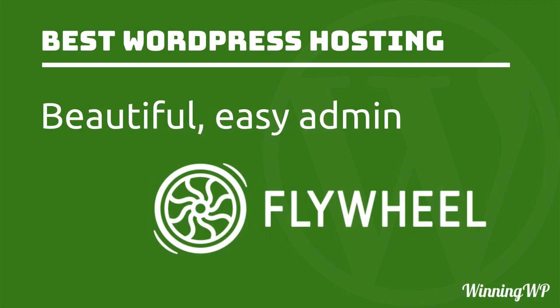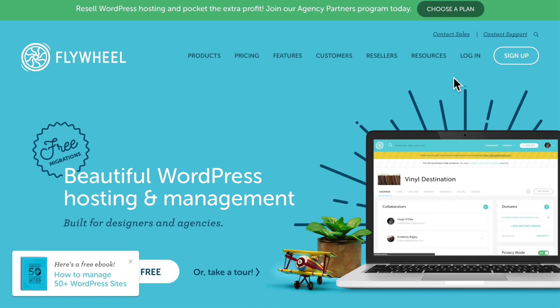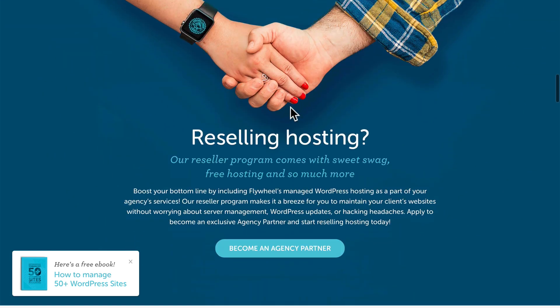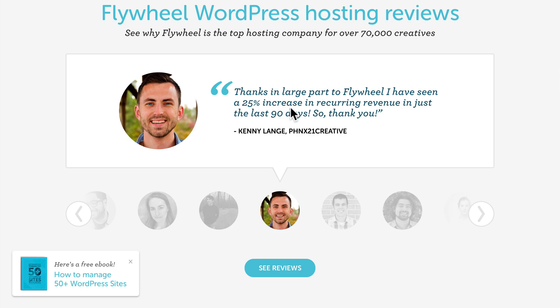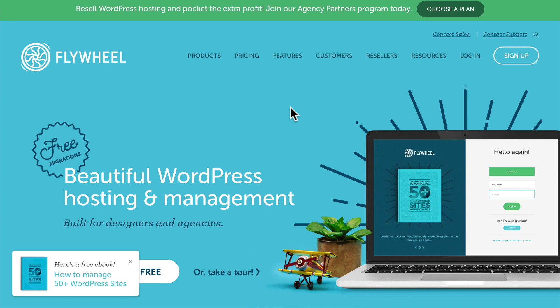Now we're going to look at Flywheel, and their metric is that they're beautiful — they have a wonderful, easy administration area. I like to think of Flywheel as the Apple of hosting: everything is beautiful, everything fits, everything just works. The support is great, the pricing is good, and they have some pretty cool unique features. If you're a contractor, you can sign up for Flywheel and host there, and when it comes time to pay, you can transfer the account to the client with just the click of a few buttons. Flywheel tends to be particularly loved by designers because it just feels right.